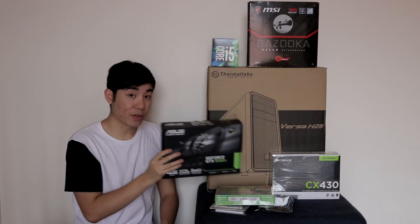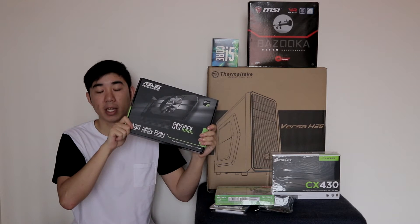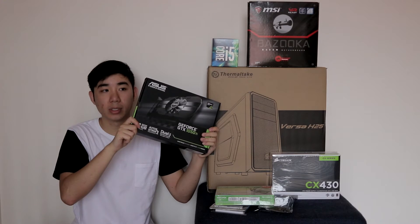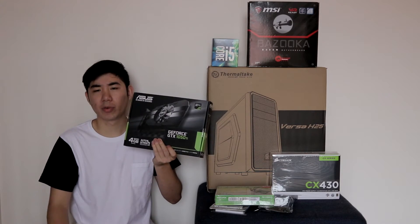And the graphics card is actually the ASUS 4GB GTX 1050 Ti. Like I said, this card can get your games to medium or high on around 60FPS, depending on what titles, on 1080p. Most modern titles run perfectly fine on this, including games like Overwatch, if you're really into that.